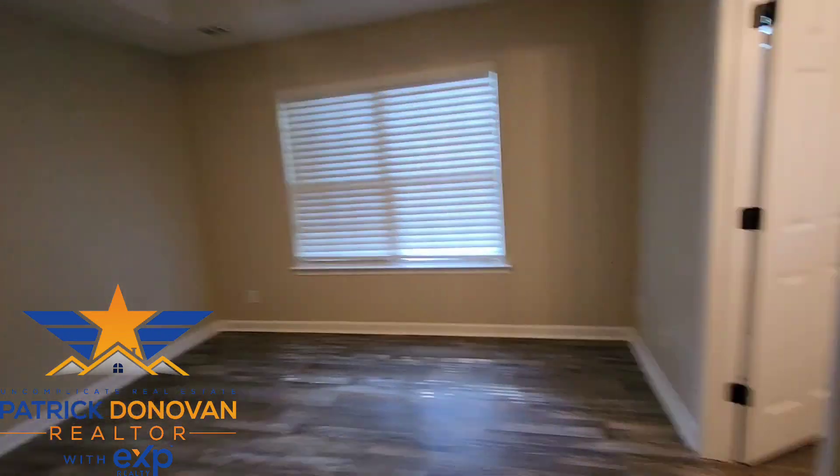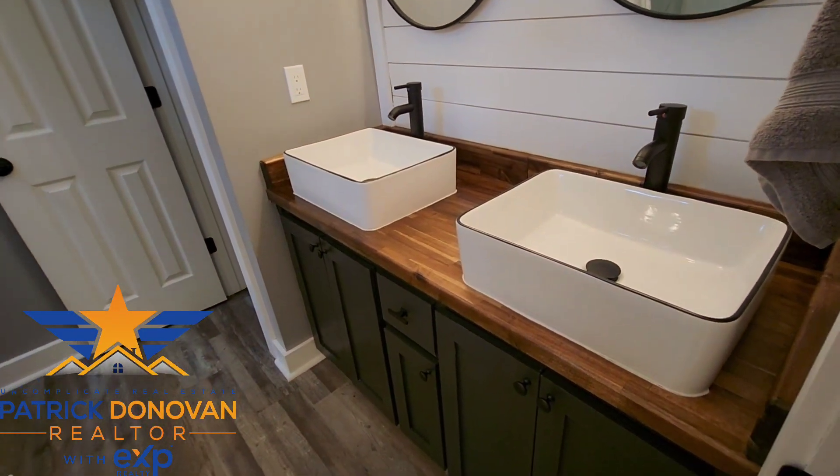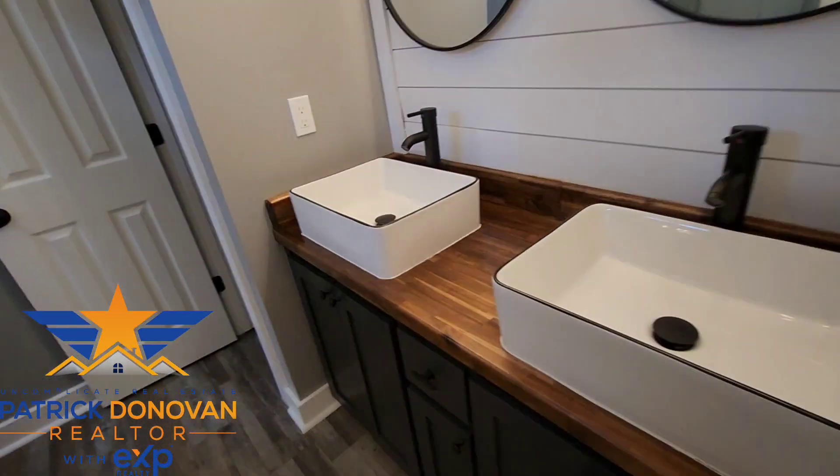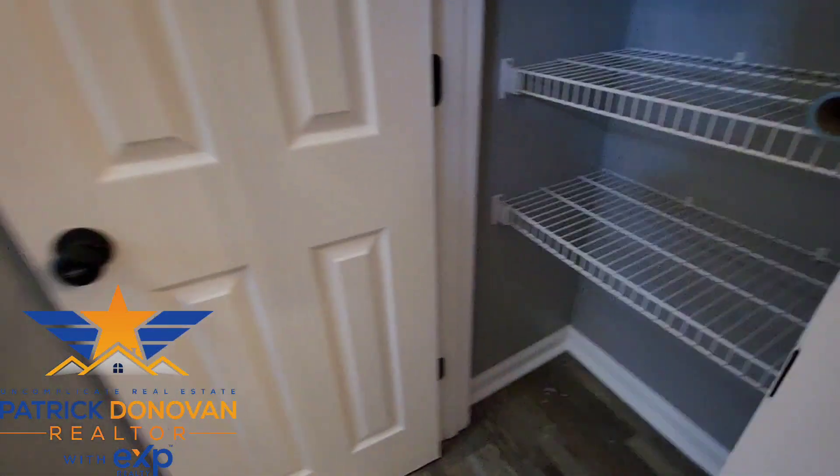Let's go to the primary bathroom. We've got dual vanity — I love the coloring they've got going on in this. The sinks are really cool, and you've got your standing shower right there with two heads. Lots of space, and there's another linen closet right there, and here's where your toilet is.